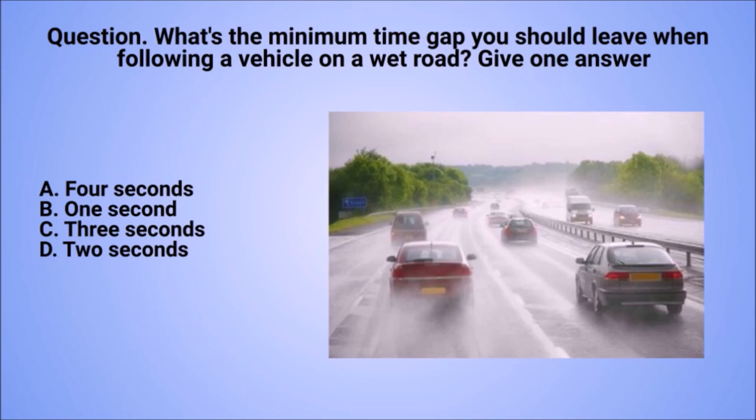Question: what's the minimum time gap you should leave when following a vehicle on a wet road? Give one answer. A. 4 seconds. B. 1 second. C. 3 seconds. D. 2 seconds.